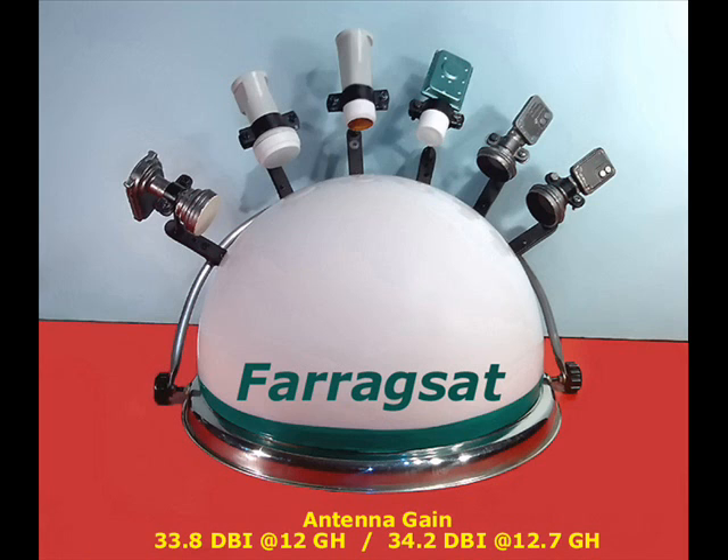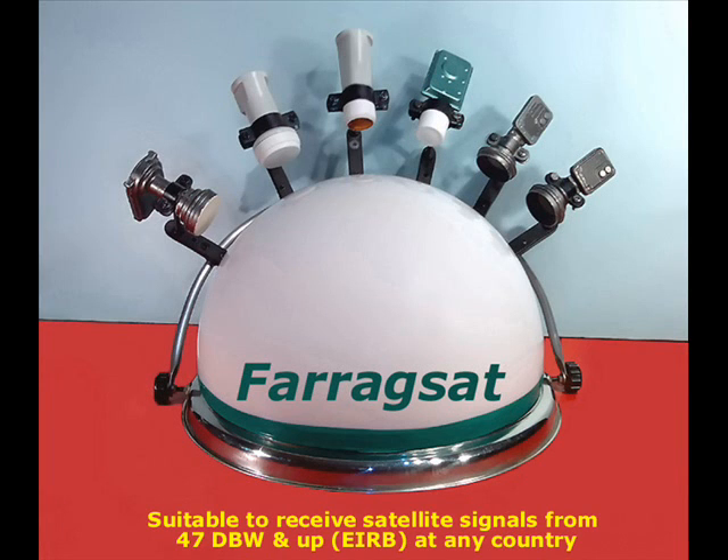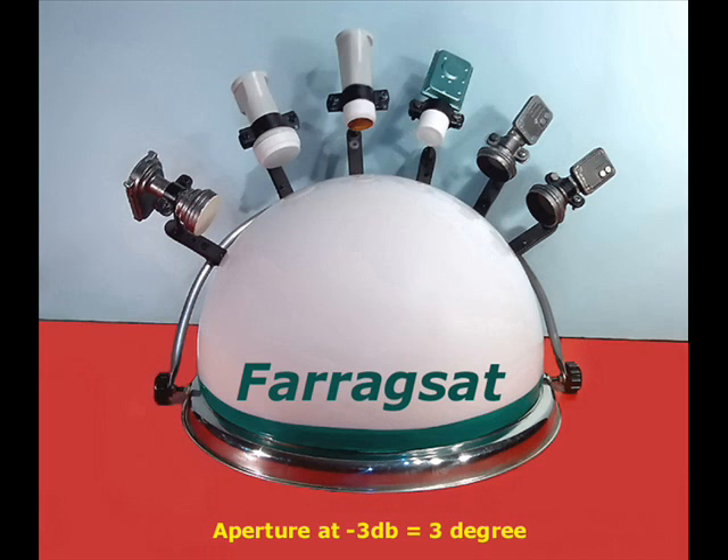Antenna gain equals 33.8 dBi at 12 GHz, and 34.2 dBi at 12.7 GHz. Antenna efficiency equals 95%, the same at 360-degree azimuth. Suitable for 47 dBW and more EIRP, and suitable for reception of satellite signals in most countries worldwide. Aperture at minus 3 dB equals 3 degrees. Full resistance to all influences of weather.